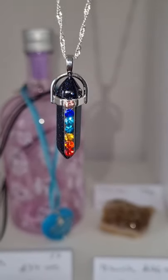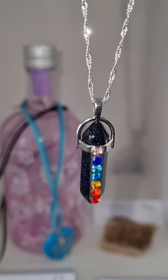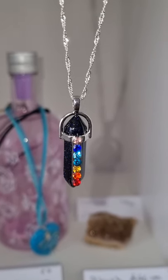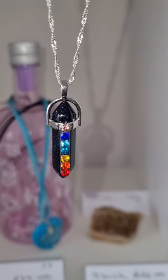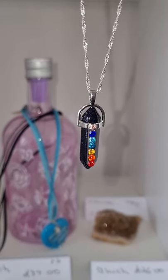And then you've got the seven chakra stones for all the chakras of your body. This is the beautiful pendant that sold out in less than 24 hours. I think it was 12 originally, and they all sold out. But now I've ordered 24 more, so they've just come back in stock.